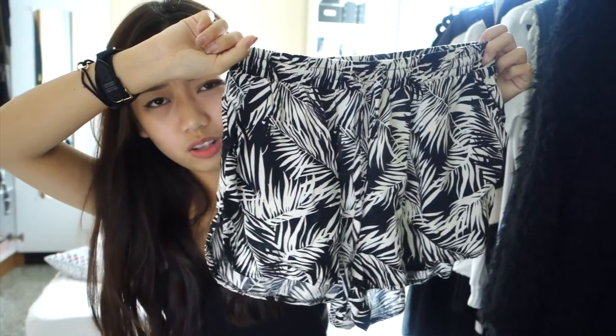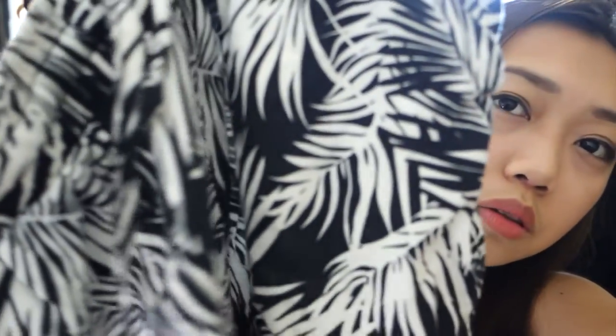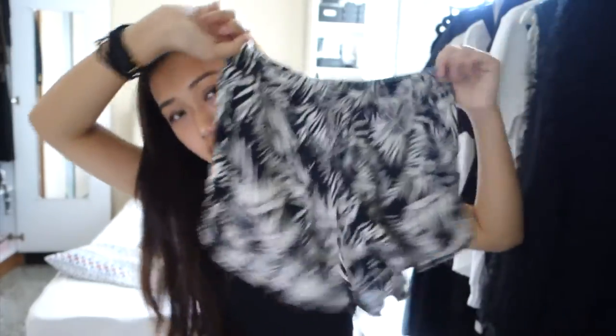My next favorite are these shorts from Factory — I think they call them running shorts. They're super comfy and I always wear them on lazy days and you can even wear them to sleep. The print is really nice too — it's just a tropical black and white print with a drawstring. I've been wearing them constantly because you can dress them up or dress them down, so they're really an essential for me in 2014.